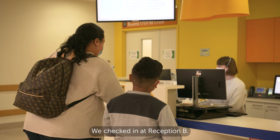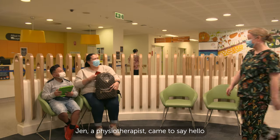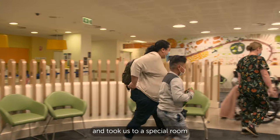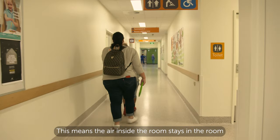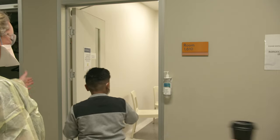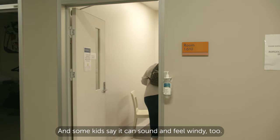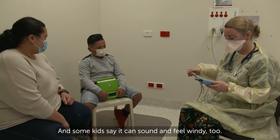We checked in at reception B. Jen, a physiotherapist, came to say hello and took us to a special room called a negative pressure room. This means the air inside the room stays in the room to make sure my germs don't escape. This room can be a bit noisy and some kids say it can sound and feel windy too.